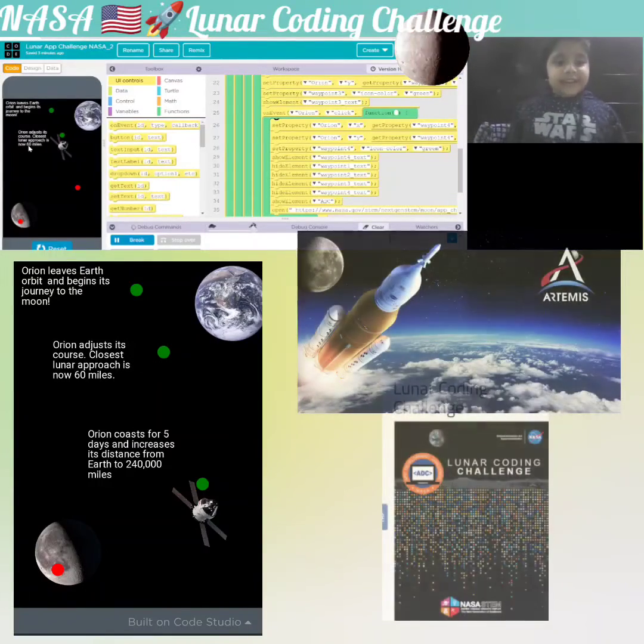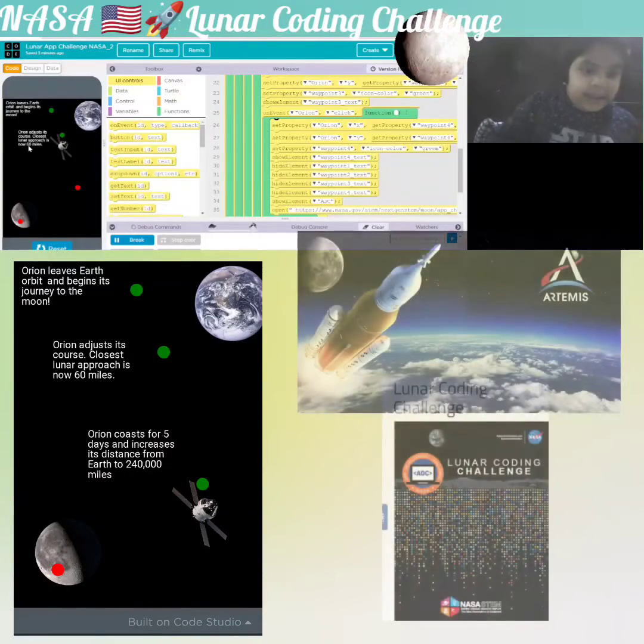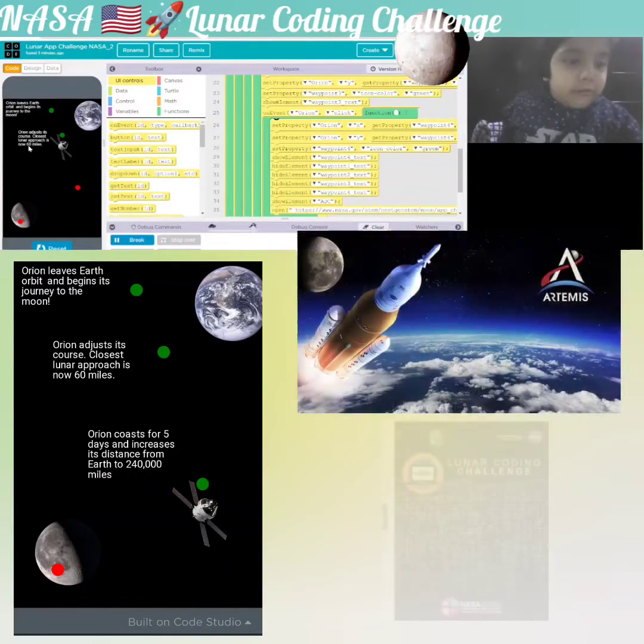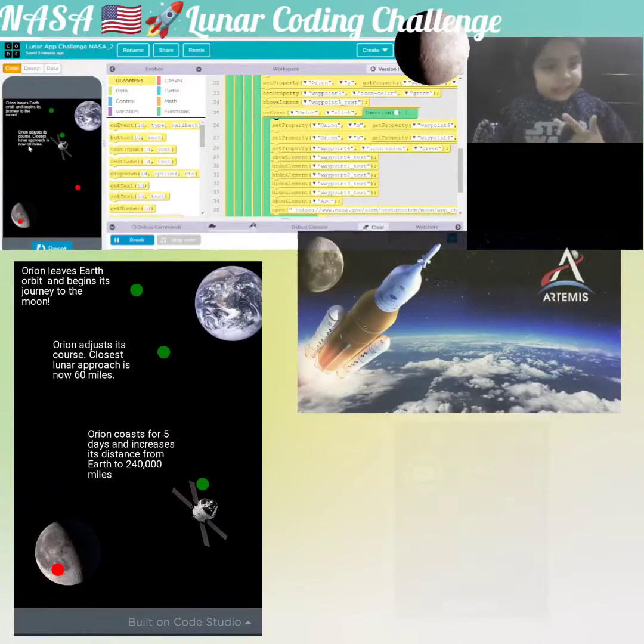Orion adjusts its course. The closest lunar moon approach is now 60 miles.